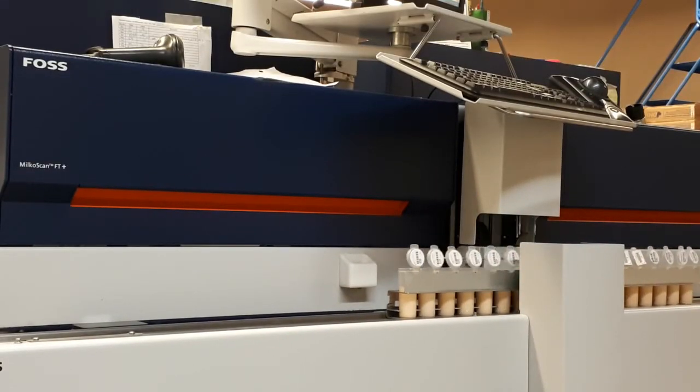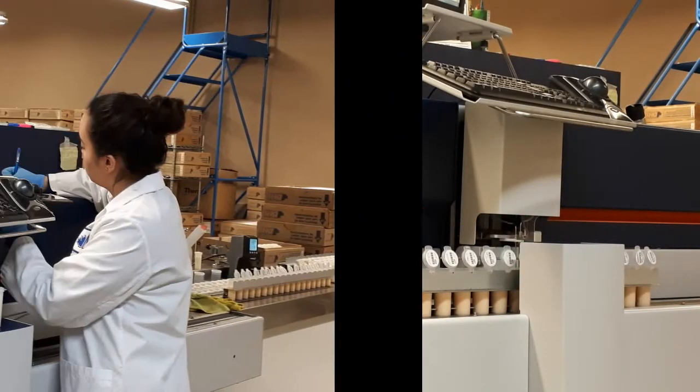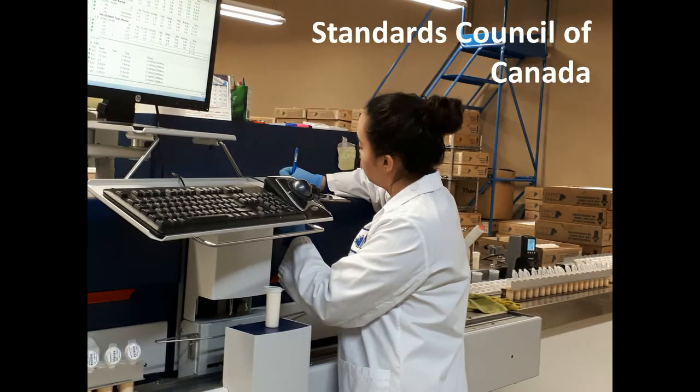In addition, for quality control purposes, each herd is tested against a control sample, or for large herds, every 100th sample. This lab is accredited by the Standards Council of Canada and is evaluated monthly through proficiency testing.